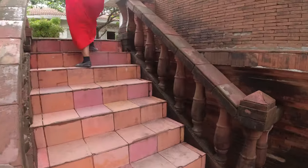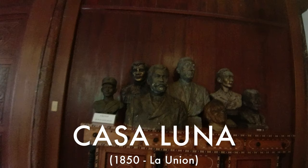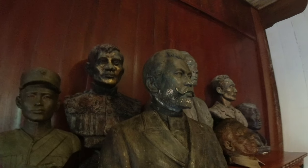Lastly, this is Casa Luna, originally from La Union in 1850. Casa Luna is owned by relatives of the famous Juan Luna and Antonio Luna.